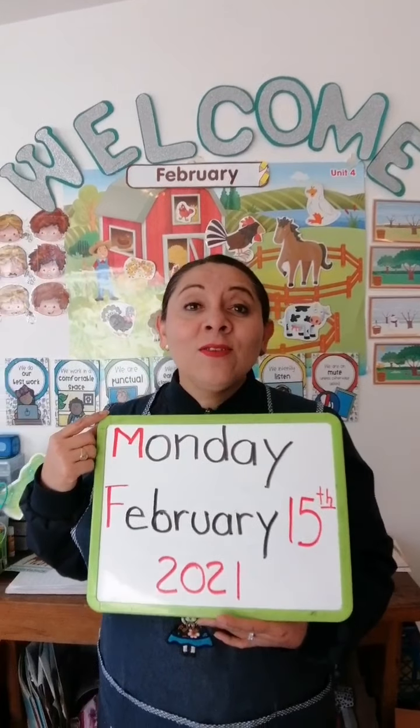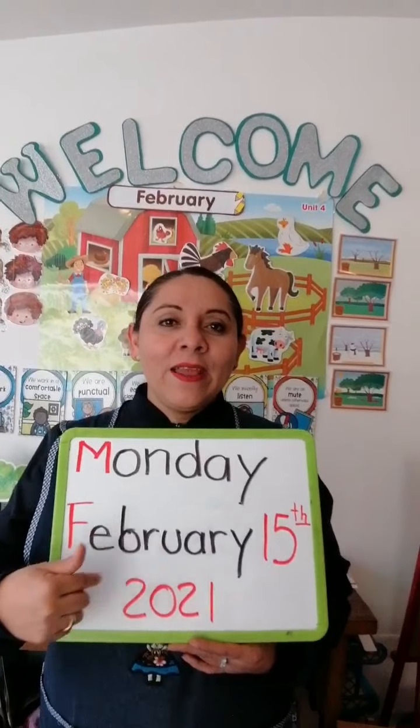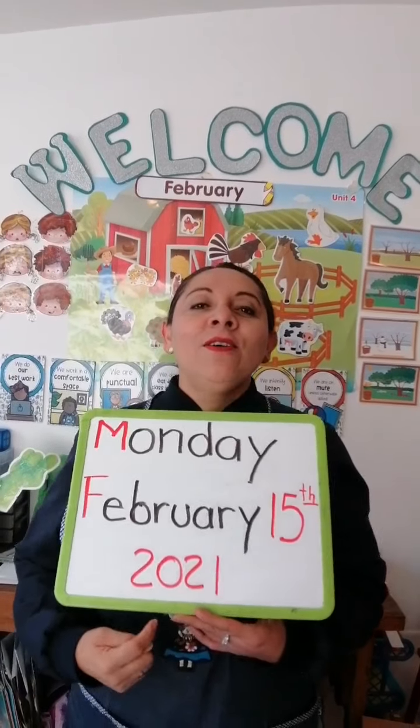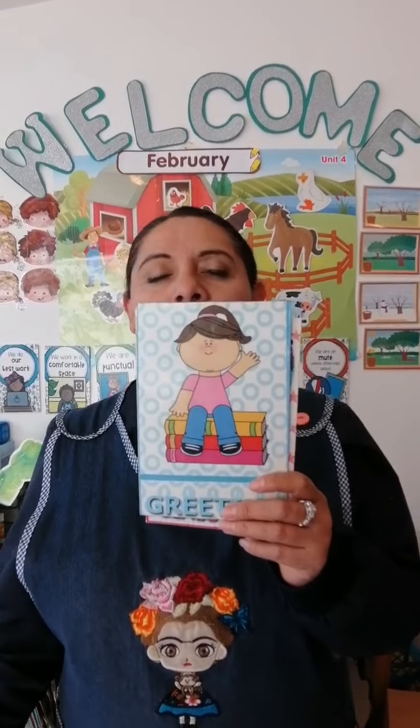Hello everybody, this is Ms. Matus. Welcome to the English class. Today is Monday, February 15, 2021. Welcome everybody, and we are going to begin with the readings.